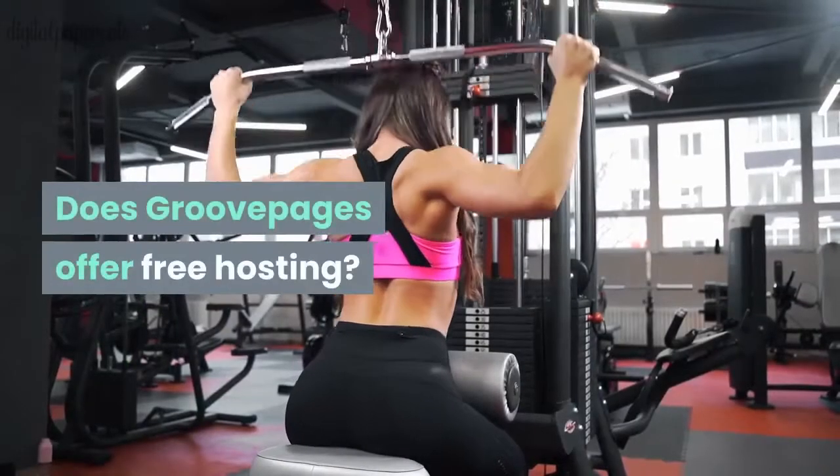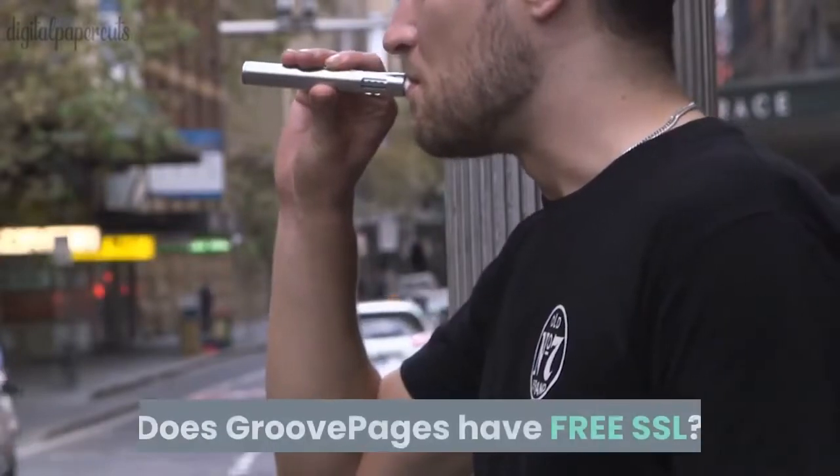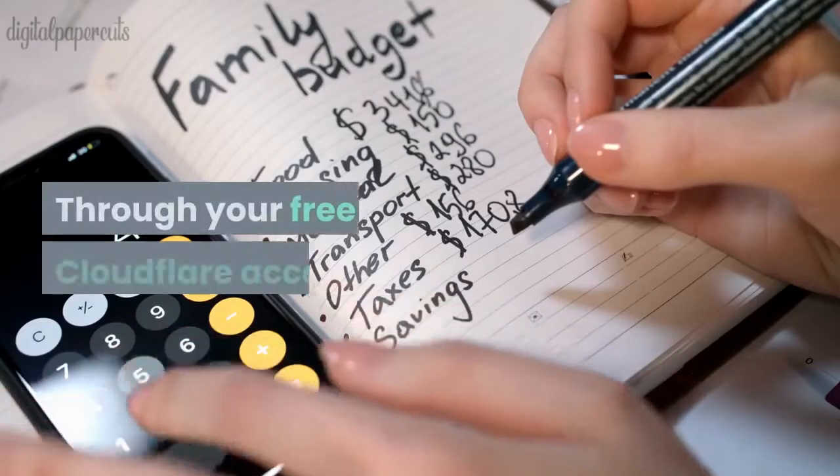Does GroovePages offer free hosting? Yes — unlimited bandwidth and storage. Does GroovePages have free SSL? Yes, through your free Cloudflare account.